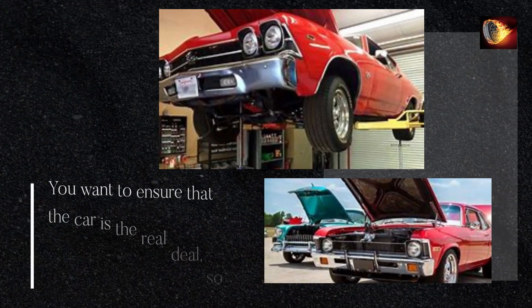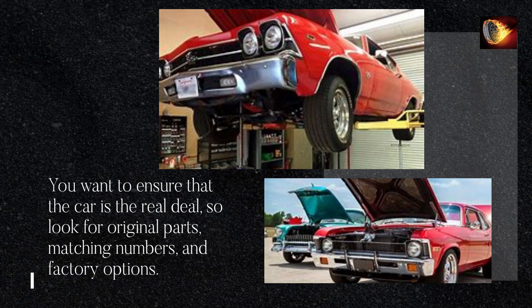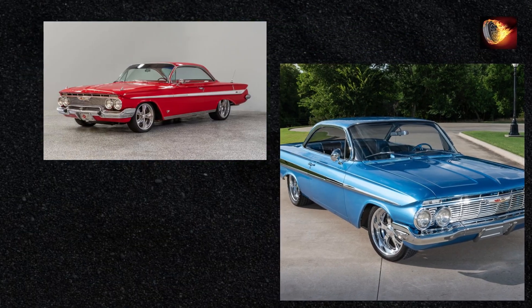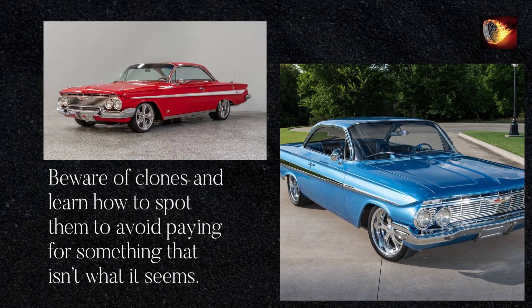You want to ensure that the car is the real deal, so look for original parts, matching numbers, and factory options. Documentation like the build sheet, window sticker, and owner's manual can add significant value to the car and help confirm its authenticity. Beware of clones and learn how to spot them to avoid paying for something that isn't what it seems.